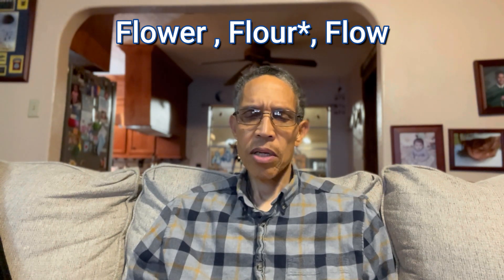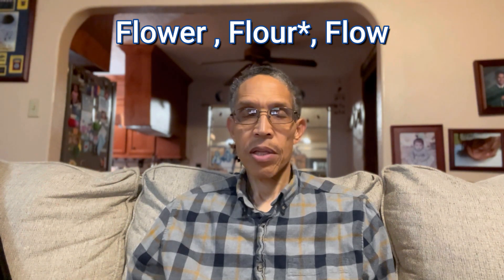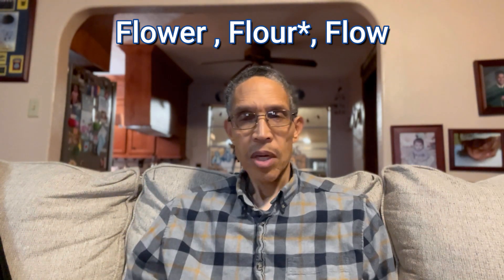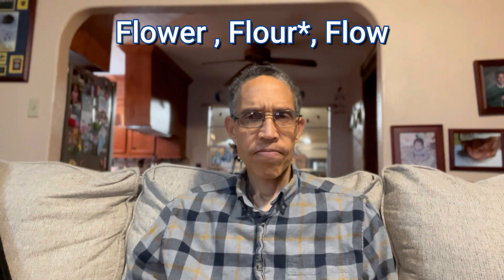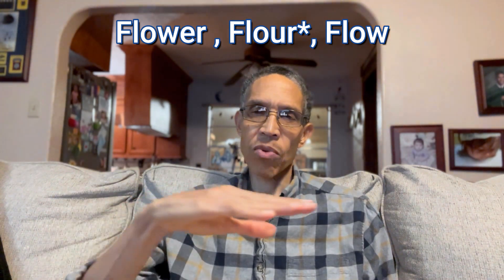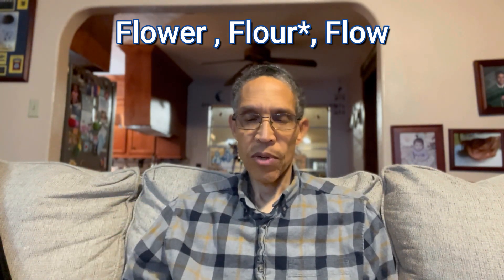F-L-O-W-E-R is pronounced 'flower,' and F-L-U-O-R is also pronounced 'flower.' Flour is what you make bread out of, and flower is what grows in the garden. So they're spelled differently but pronounced exactly the same: flower. But then we have the word F-L-O-W. How would that be pronounced? No, it's not flower — it's pronounced 'flow.' Flow is like the movement of something: the water flows down the river. So flower and flow — that's what makes English confusing.